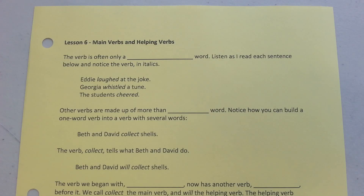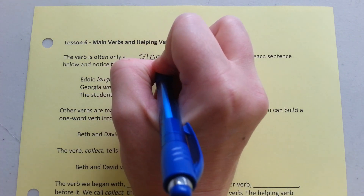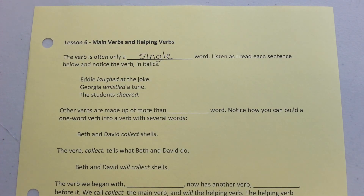Lesson 6: Main Verbs and Helping Verbs. The verb is often only a single word. Listen as I read each of the sentences below and notice the verb in italics. Eddie laughed at the joke. Georgia whistled a tune. The students cheered.